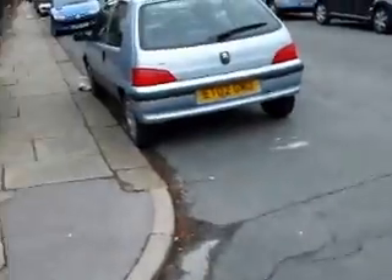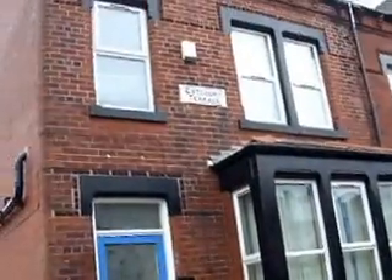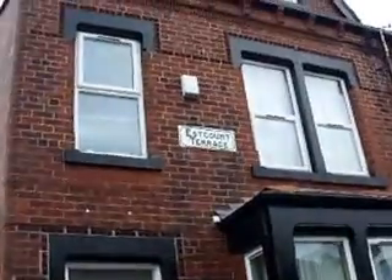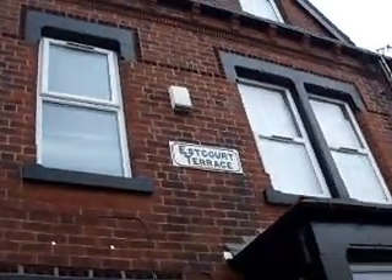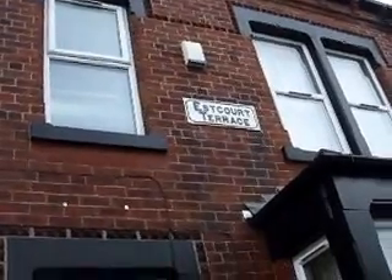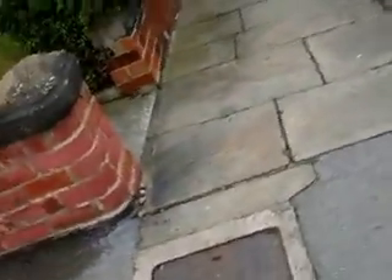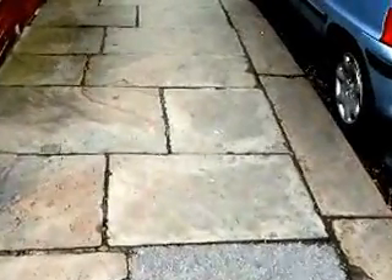Now we come down to another very nice bit of original paving here at Estcourt Terrace, Leeds Six, very close to the cricket ground, which is a well thought-of national institution. This bit is really in very good condition apart from the student rubbish.